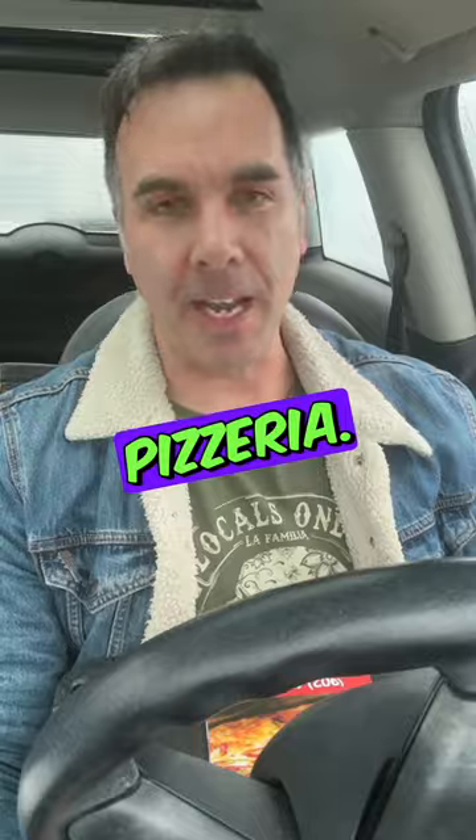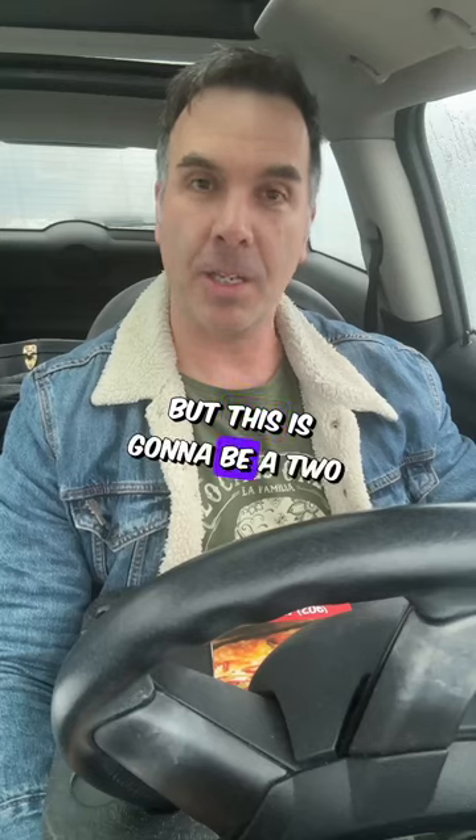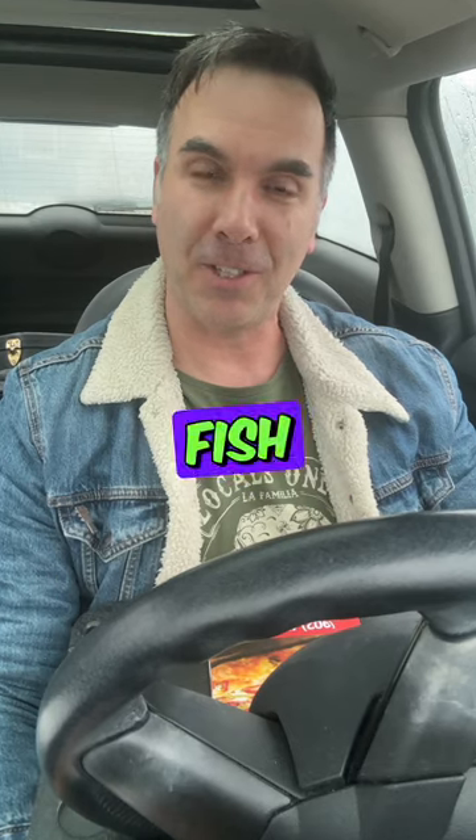It does look tasty. My next pizza review brings me to Enzo's Pizzeria. These guys are located at 1990 Hammonds Plains Road. But this is going to be a two-for-one because they're also Acadian Fish and Chips.